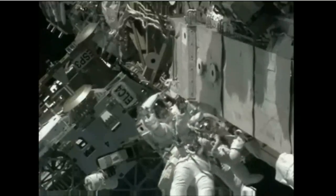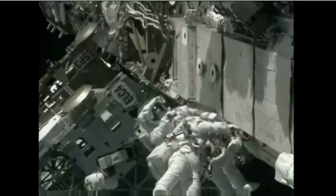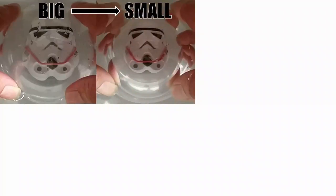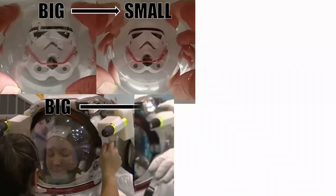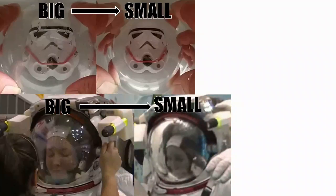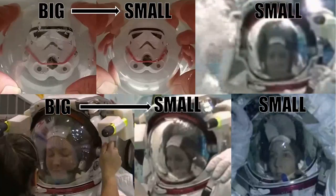Did you see a difference? How about now? Basically, if the spacewalks were truly being faked underwater — which is the claim — then the heads of every astronaut ever filmed would be tiny in comparison to their bodies, simply due to the refraction caused by the big round glass on the front of an air-filled helmet when it is underwater. And this occurrence has never been seen in any spacewalk footage. Ever.